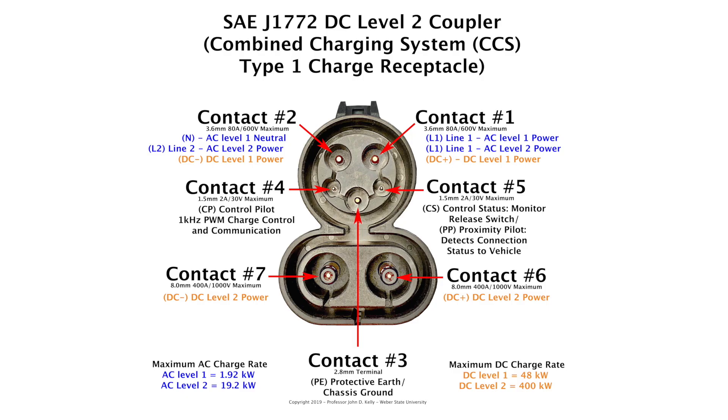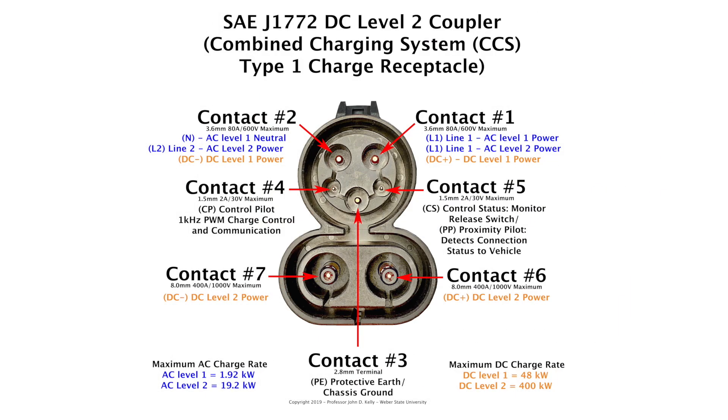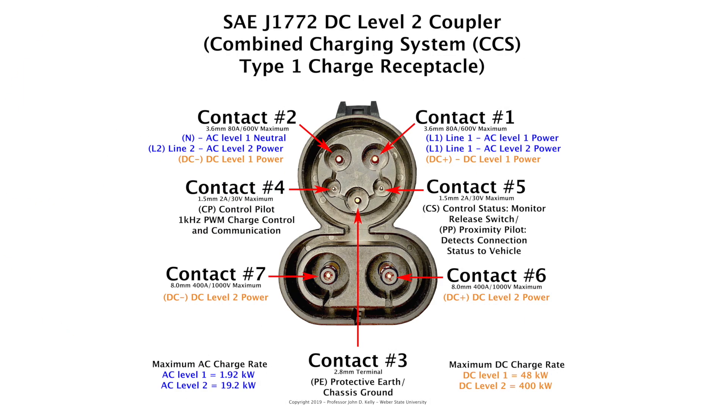Contact one and contact two are both 3.6-millimeter diameter terminals rated for 80 amps at 600 volts maximum. Contact number one receives AC power from the L1 wire in your wall during AC level one and level two charging, and receives DC positive power during DC level one charging. Contact number two is connected to the neutral line during AC level one charging, connected to the L2 line during AC level two charging, and connected to DC negative during DC level one charging. So contacts one and two can be used for AC or DC charging at 80 amps maximum at 600 volts.